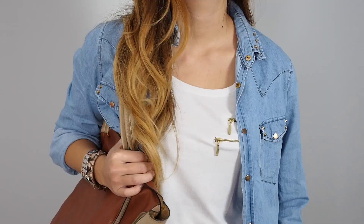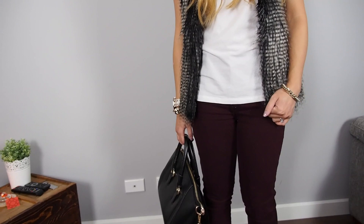The white t-shirt is the most essential and versatile staple to have in your wardrobe. Here are four ways you can style your white tees.